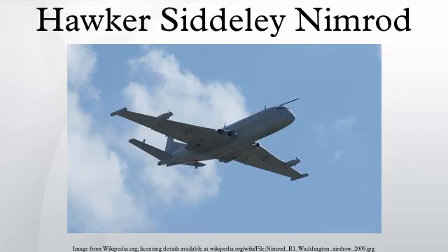The Hawker Siddeley Nimrod was a maritime patrol aircraft developed and operated by the United Kingdom. It was an extensive modification of the de Havilland Comet, the world's first operational jet airliner. It was originally designed by de Havilland's successor firm, Hawker Siddeley, with further development and maintenance work undertaken by Hawker Siddeley's own successor companies, British Aerospace and BAE Systems, respectively.